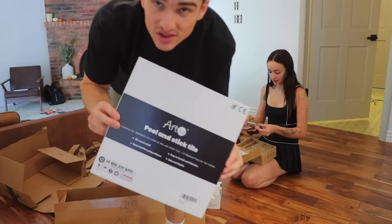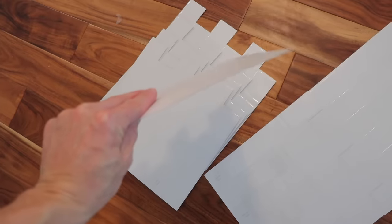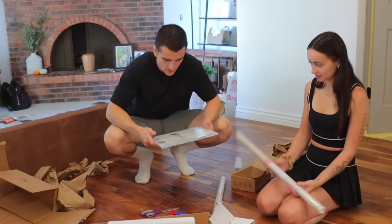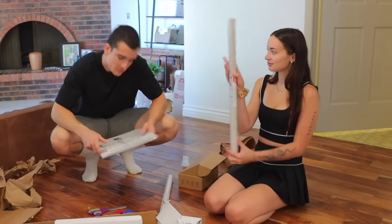Last but not least, some backsplash. It's cheap — that's the point. We want to go with something cheap and easy for now. This is temporary. What do we start with first? The countertop? Alright, let's do it.